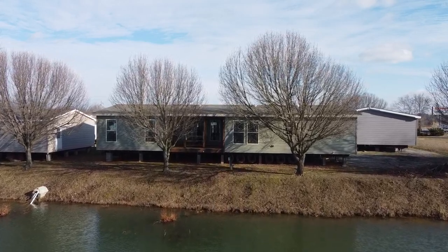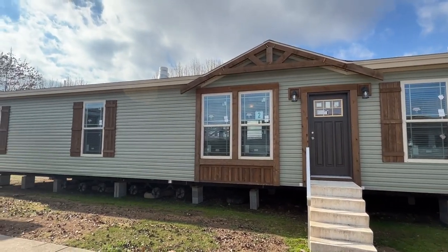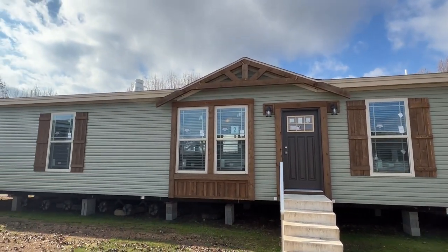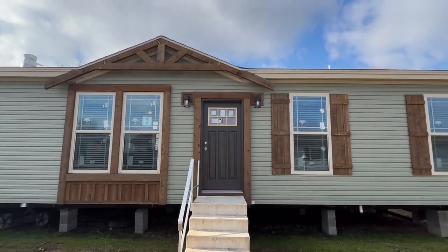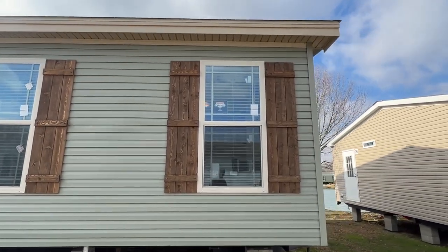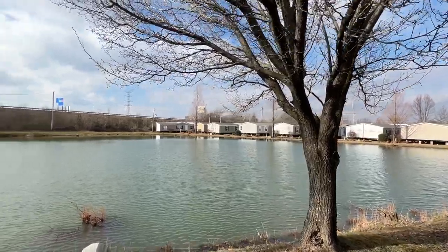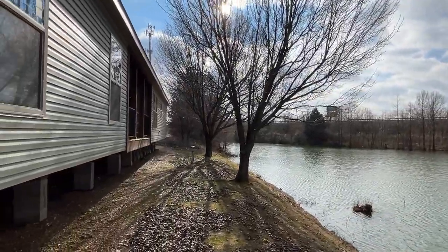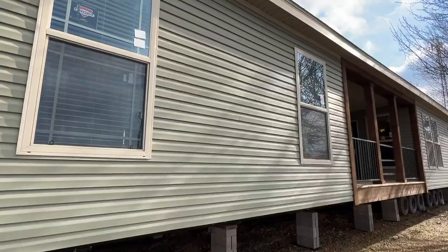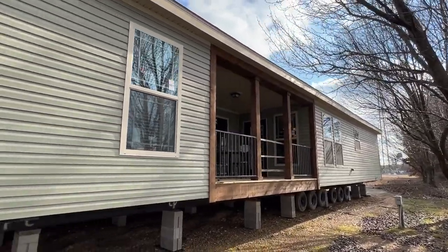This home does have a back porch. I'll step around there and show you that just briefly, but I want to focus on the front first. I love the wood and the rustic vibe you get with this home from the exterior, and then also when you walk in the front door. The back porch is just something very special. They've got this pond back here behind their lot — it definitely gives me a hunting camp vibe.